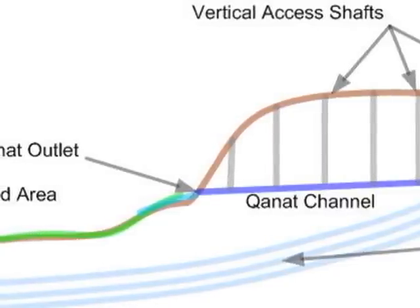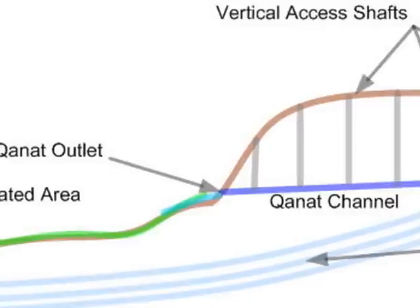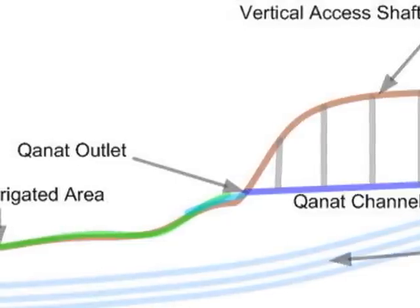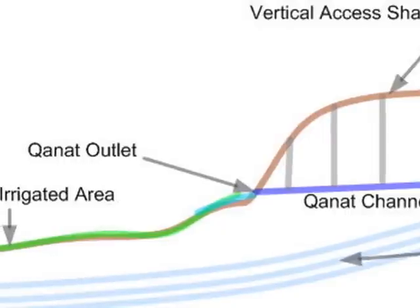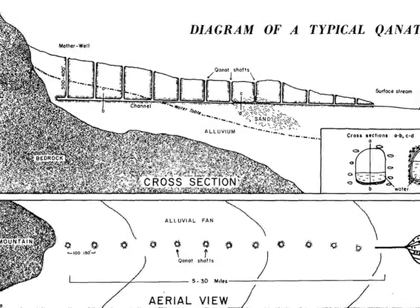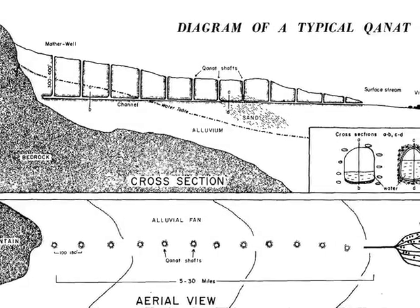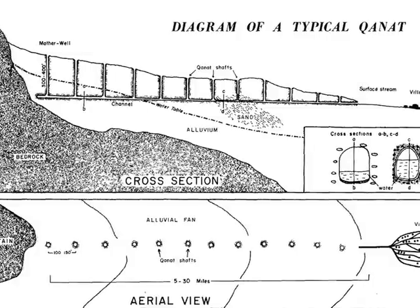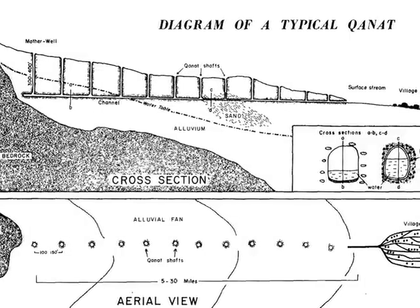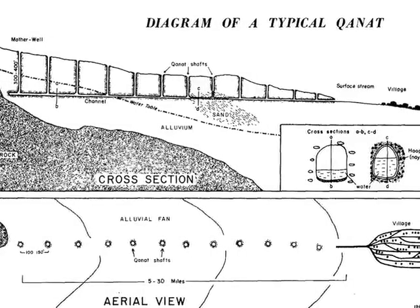Quite often the tunnels were reinforced with burnt clay rings to stop cave-ins. There are still kanats in use, but in many cases they've fallen into disrepair and have collapsed. It's important that the slope of the tunnel not be too steep, otherwise the fast-flowing water will collapse or destroy the tunnel. If it's not steep enough, of course the water will not flow, so it was quite an art to build a kanat.